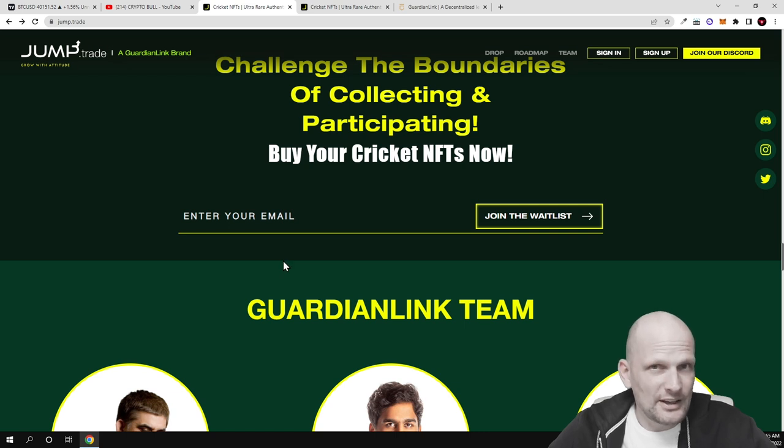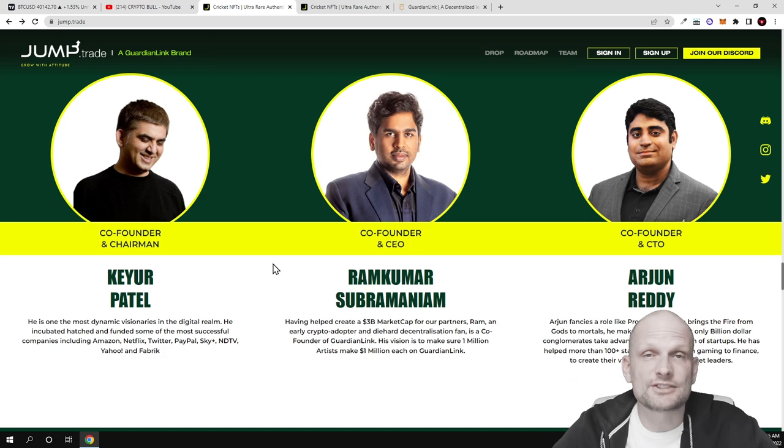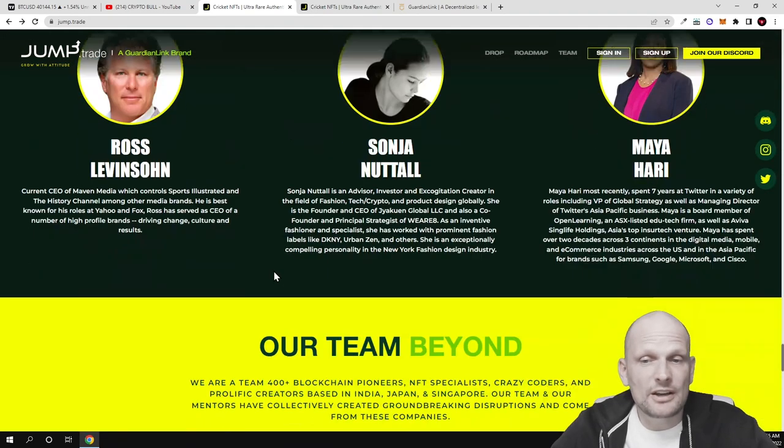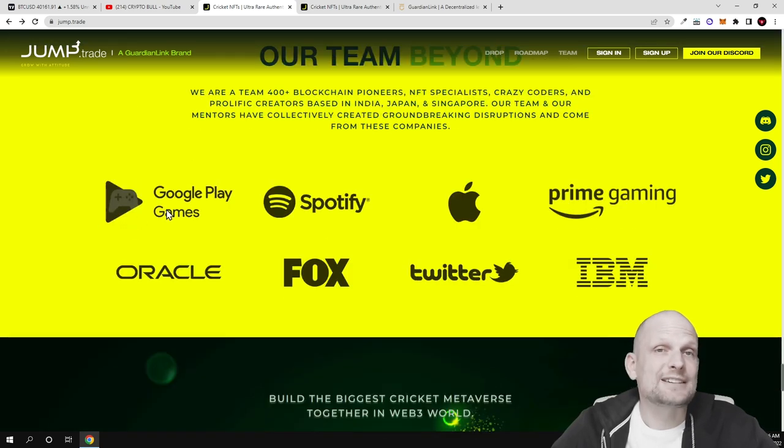Another thing I like about this project is that it was created by a huge company, Guardian Link, and there is a real team behind it — you can see the CEOs and developers. There are also investors and advisors. As you can see: 'We are a team of 400-plus blockchain pioneers with specialist crazy coders and prolific creators based in India, Japan, and Singapore.' Team members work across locations and communicate using online software.